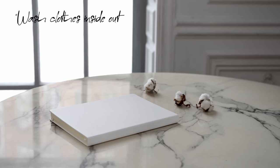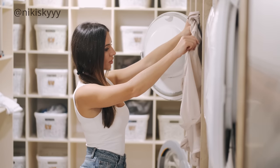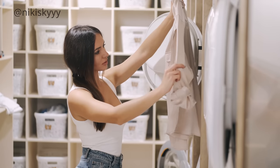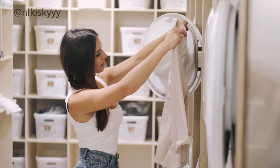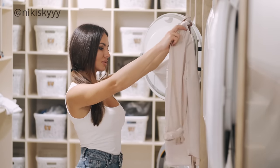One of the things I've been doing is washing my clothes inside out. This is so important not only to prevent color fading and pilling — I feel like it's a lot more gentle on your clothes and it maintains the fabric a lot better.